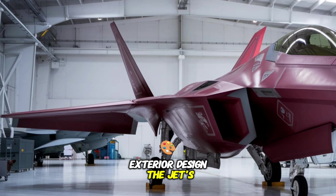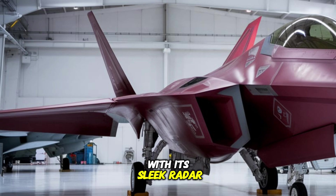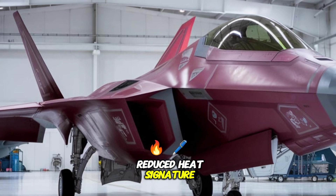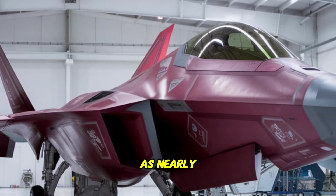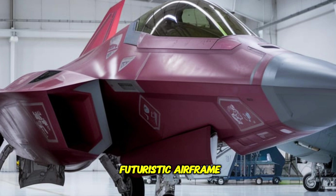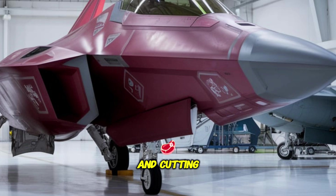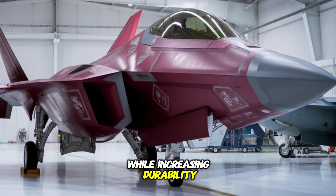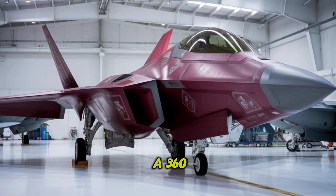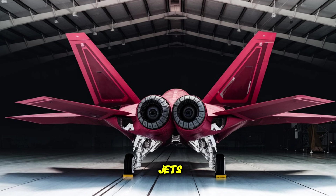The jet's exterior is a masterpiece of stealth engineering. With its sleek, radar-absorbing body, adaptive camo technology, and reduced heat signature, the F-22 Fighting Falcon is nearly invisible to enemy radars. It features a streamlined, futuristic airframe, retractable weapons bays for enhanced aerodynamics, and cutting-edge materials that reduce weight while increasing durability. The advanced sensor fusion system allows pilots to have 360-degree situational awareness, making it one of the most intelligent fighter jets ever built.